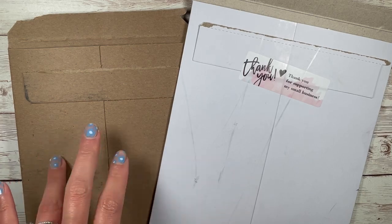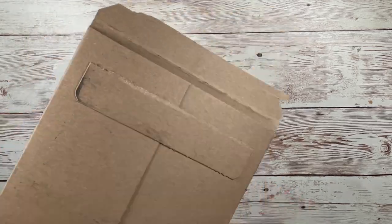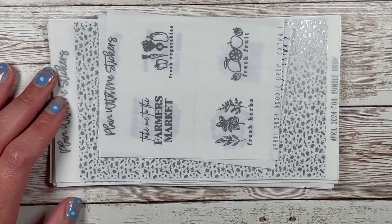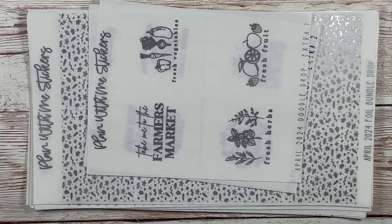So it is my Plan With Me Stickers monthly foil bundle and then I have Leonard Designs with a little foil order. Let's jump in to the doodle drop - I already took it out of its package, so spoiler. This theme was called Spring Activities, or like Springtime, which I kind of love because I'm a seasonal girly. I really love that Plan With Me Stickers - Erica the shop owner - she comes up with really great monthly themes, but I'm also here for a seasonal one like spring, summer, fall, and winter.